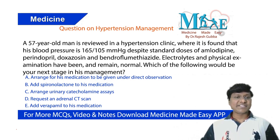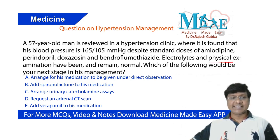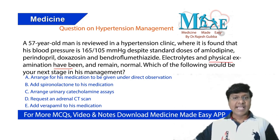I have a 57-year-old man reviewed in a hypertension clinic where it is found that his blood pressure is 165/105 mmHg, despite standard doses of amlodipine, perindopril, doxazosin, and bendrofumethiazide. Electrolytes and physical examination have been and remain normal. Which of the following would be your next step in his management?